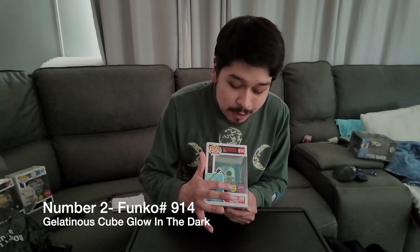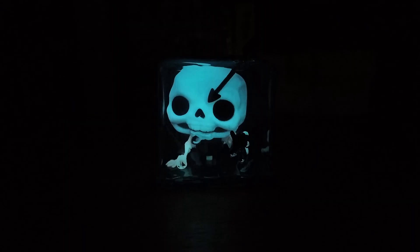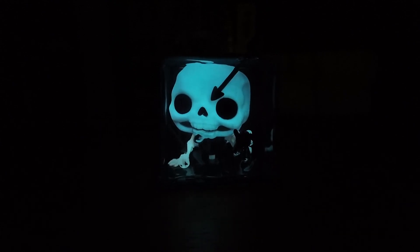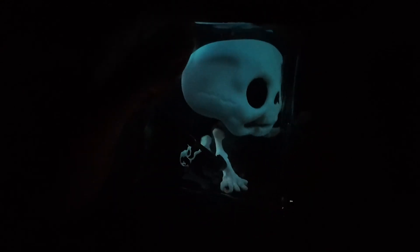Jumping to number 2 — this one is a little harder to get because it was a con exclusive. On our number 2 spot we have the Gelatinous Cube glow-in-the-dark version from WonderCon. When it was first released at WonderCon it came with a WonderCon convention sticker instead of the 2023 WonderCon sticker, which a lot of people were upset about. But it's still a really nice piece — I really like the glow the skeleton gives off inside the cube.